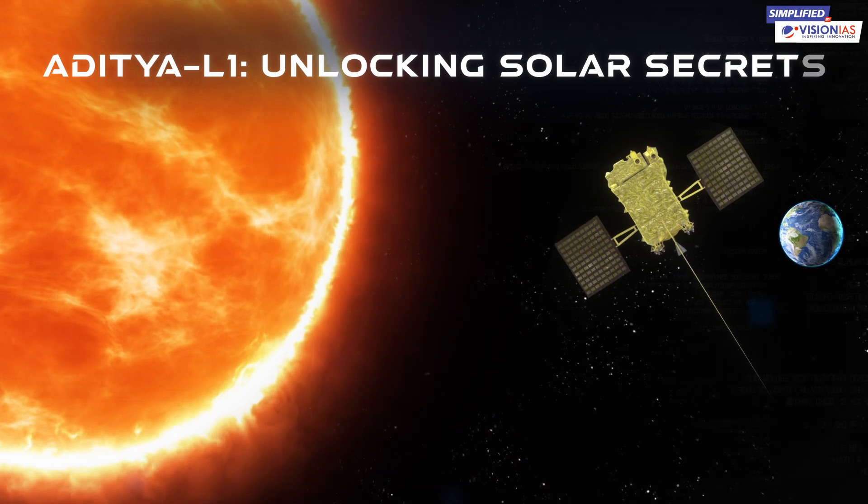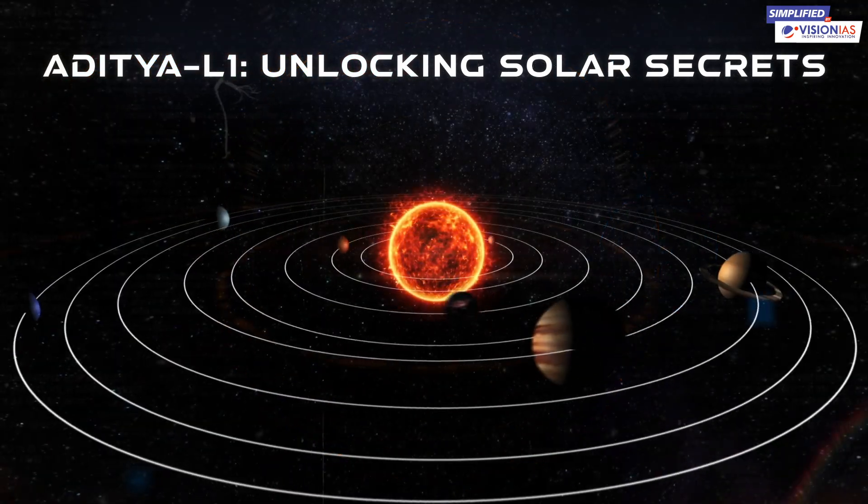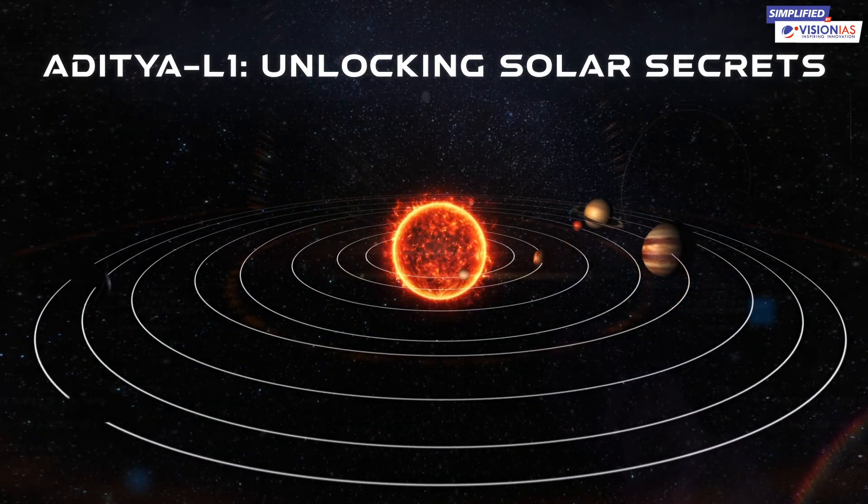Aditya L1, the trailblazing Indian solar mission, is on the quest to unlock the secrets of our Sun and make ground-breaking discoveries from the heart of our solar system.